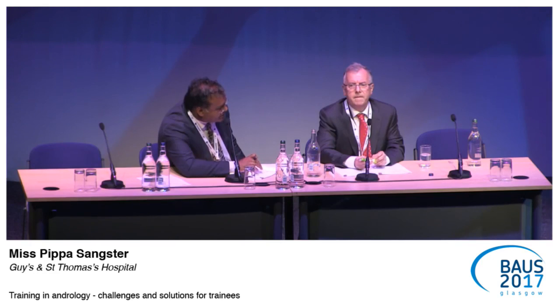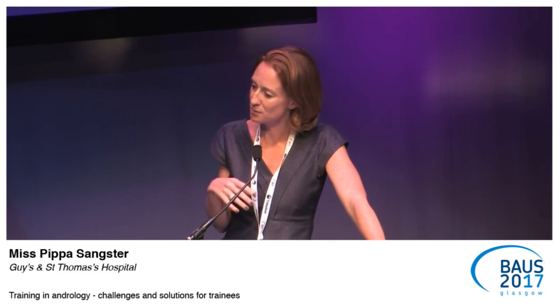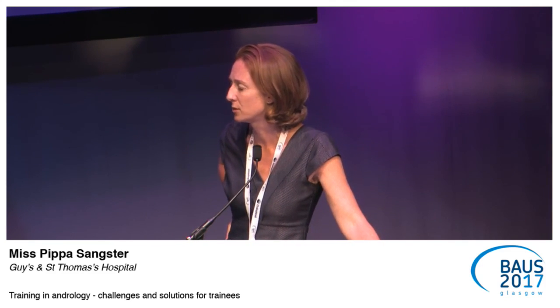Question: Are deaneries actually taking on board the surgical passport approach? Response: I spoke to Roland Morley about the surgical passport — he thought taking a month out of a year's placement would be impossible because registrars provide such significant service provision. But I think it would be a much better idea than just coming to watch one Nesbitt's procedure one week, then perhaps a penile fracture three or four weeks later — a concentrated block gives trainees a much better grasp of their training.